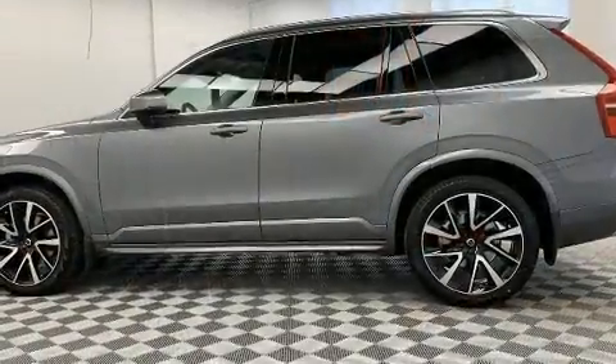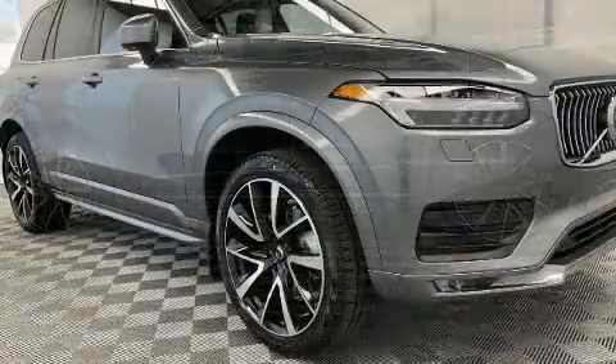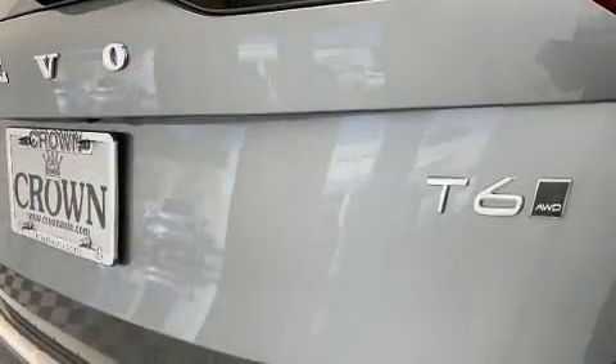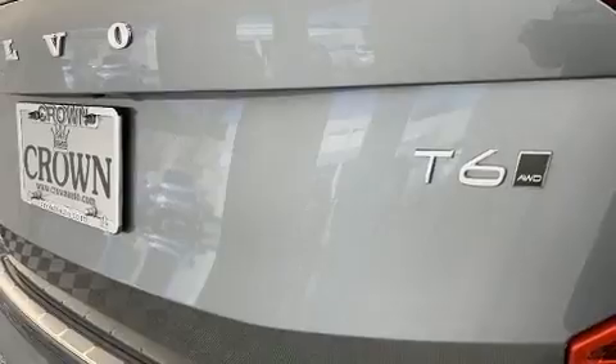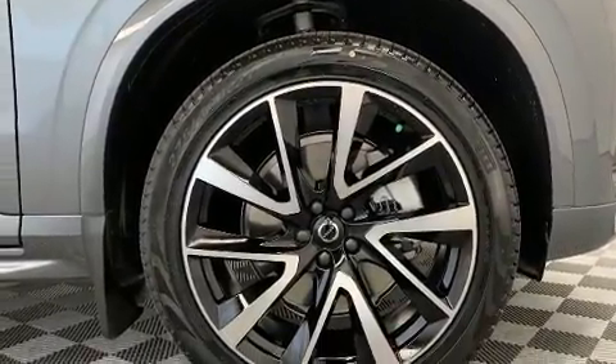A wealth of standard features mean that you no longer have to sacrifice — like leather upholstery, a tachometer, a power seat, a trip computer, an automatic dimming rearview mirror, a blind spot monitoring system, automatic temperature control, and cruise control.